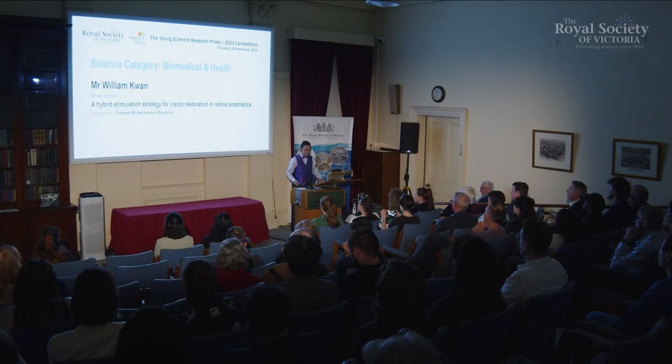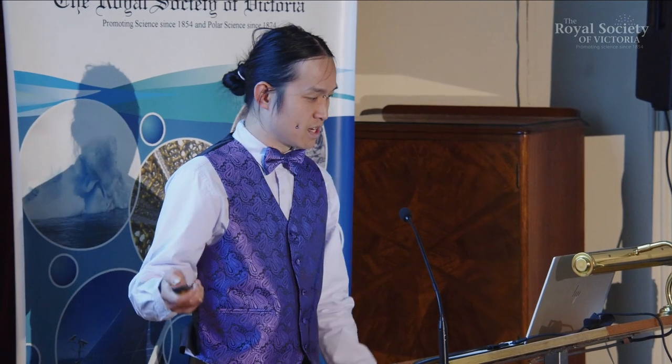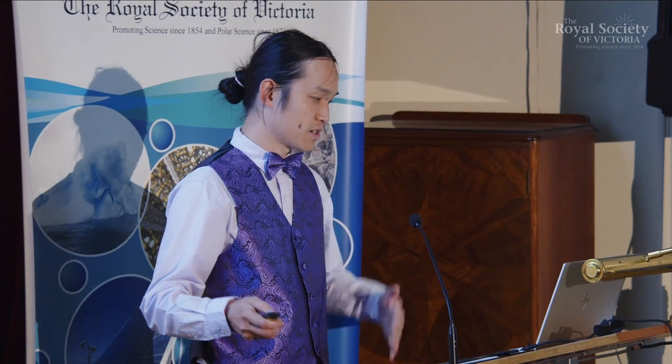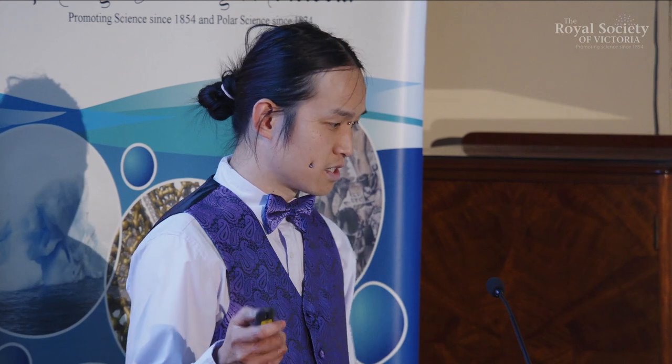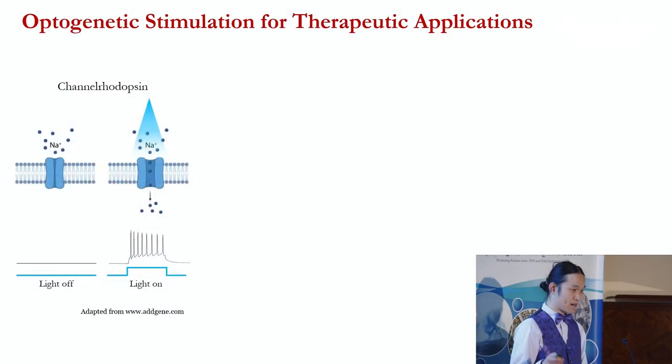Good evening, thank you everybody for having me. As my talk title alludes to, I'm interested in ways that we can stimulate the retina in the context of prosthetics, so we can potentially restore vision. As for the granularity of what stimulation is and so forth, I'll dive into that throughout the course of my talk. So just to do a bit of background.